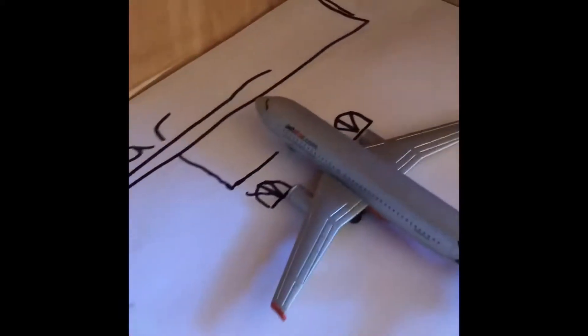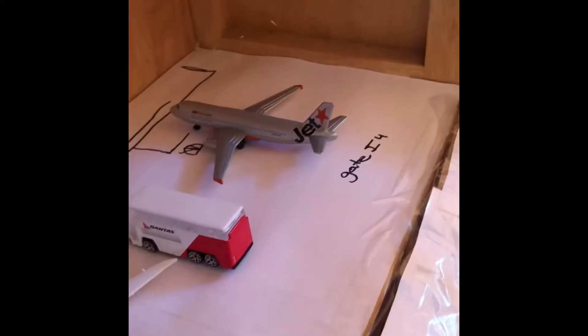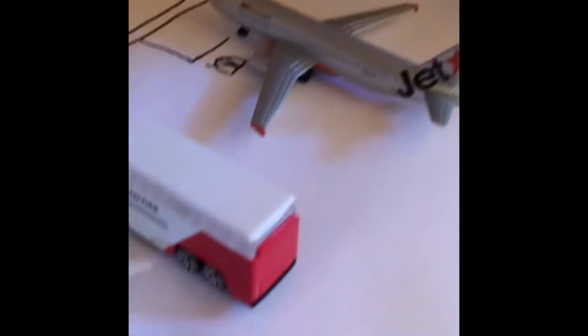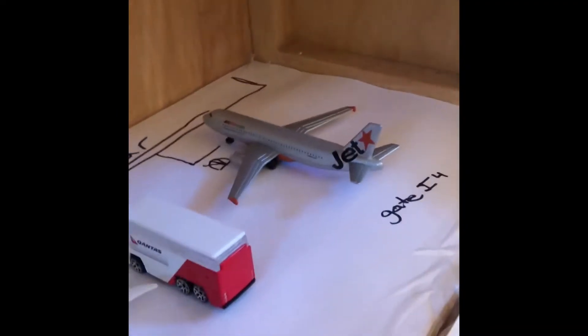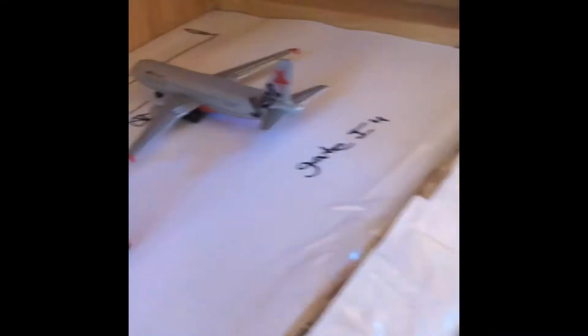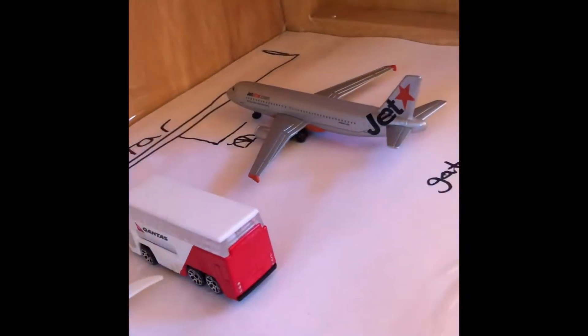I accidentally got sharpie marker on it, but look at the color from this Jet Star to that Jet Star right over there — the colors are completely different. If you see it in person it's a whole lot different.